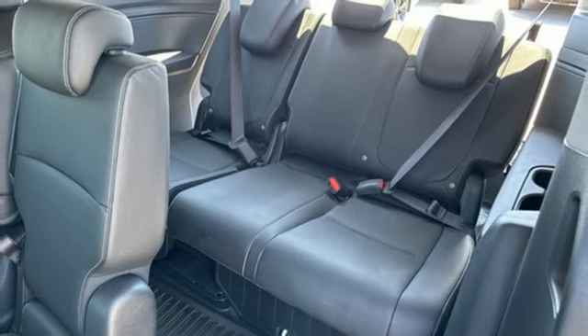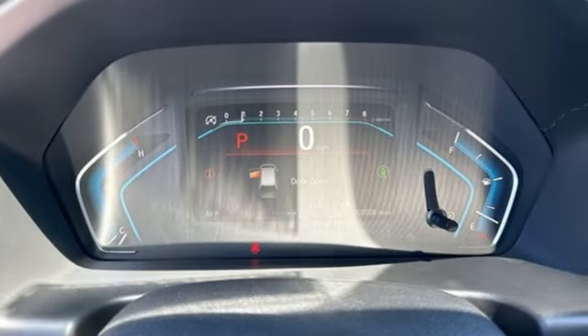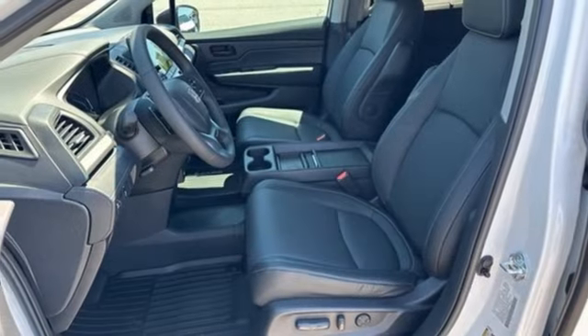Configurable instrument gauges and LED low and high beam headlights. It's a Honda, so longevity comes standard.